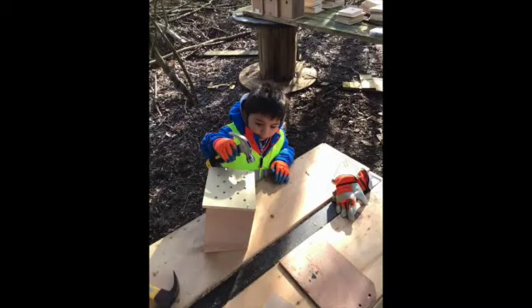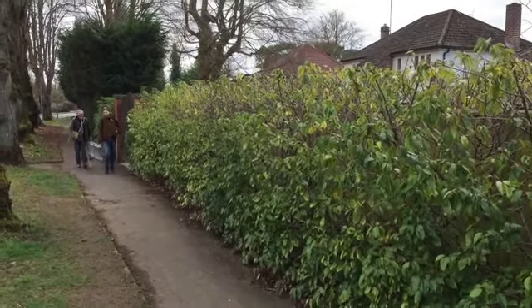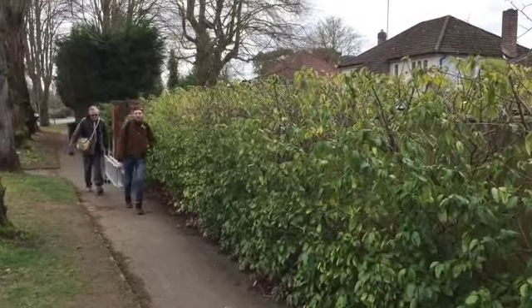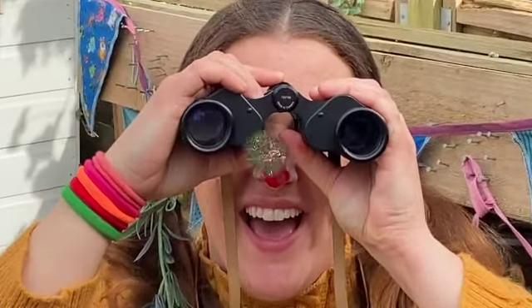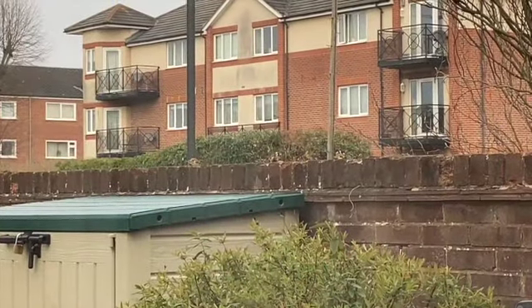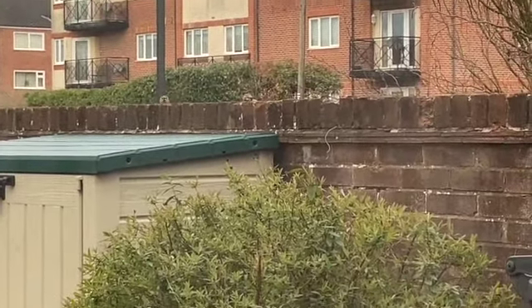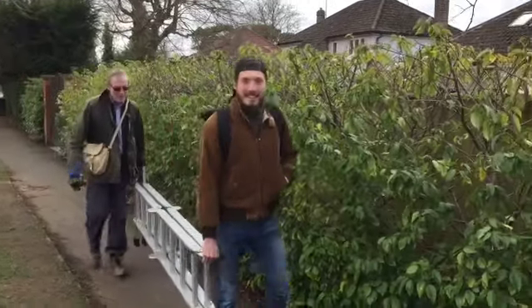There are many, many birds around our town. Lots for us to see. In our garden on a walk, look up and down. Or you could find a tree. Can you hear the birds singing their song? They like to sing all year long.